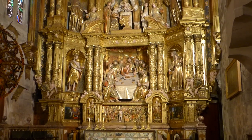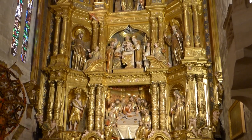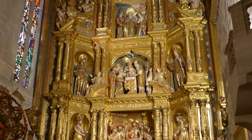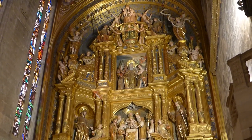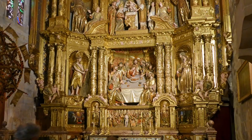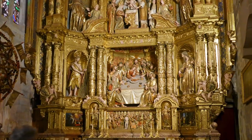In the left-hand apse is the Chapel of Corpus Christi. In much more traditional 17th century style, it is considered the most important baroque item on the island. One section depicts Jesus's Last Supper.